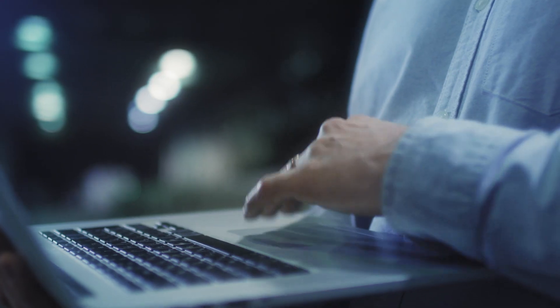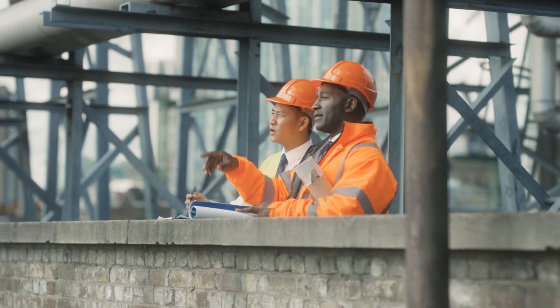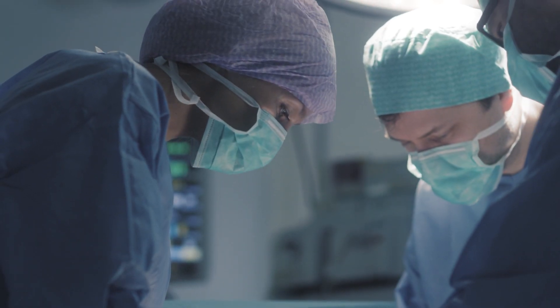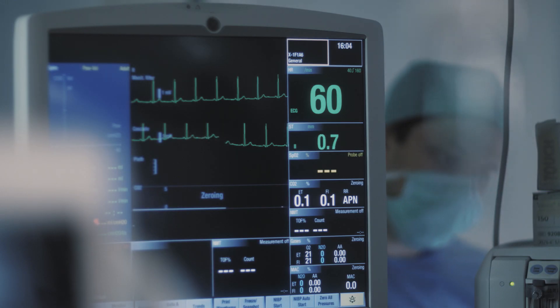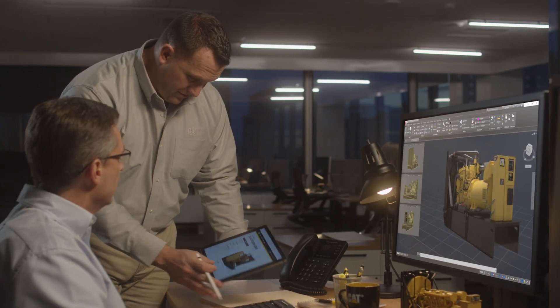We built this for you. For the engineer who wants a generator that delivers unparalleled performance and reliability. For the contractor who wants all of the resources of Caterpillar by their side. And for the person who should never spend a minute thinking about backup power generation. We've already done the engineering. Now, let's do the work.